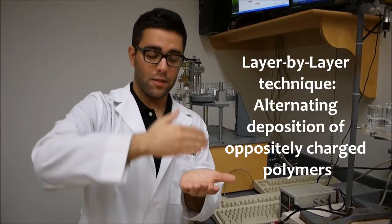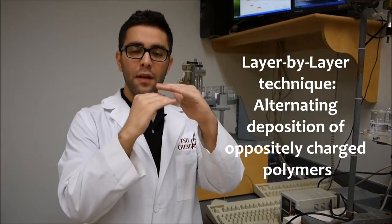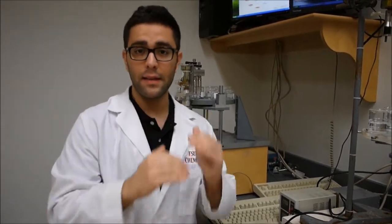And then it's alternating like this — positive, negative, positive, negative solutions — until a thin film is built on the substrate just by alternating these polyelectrolytes on the surface.